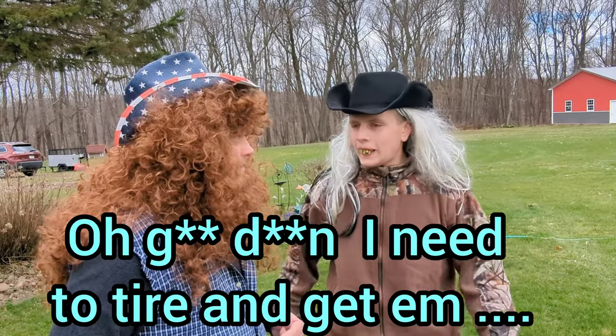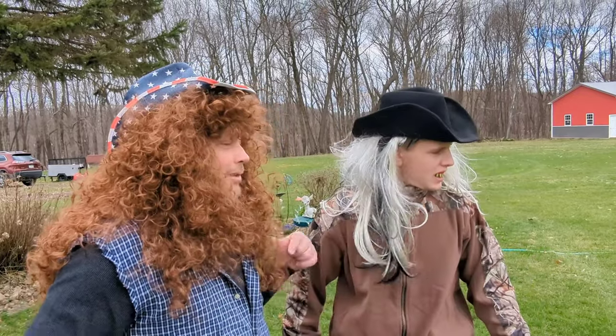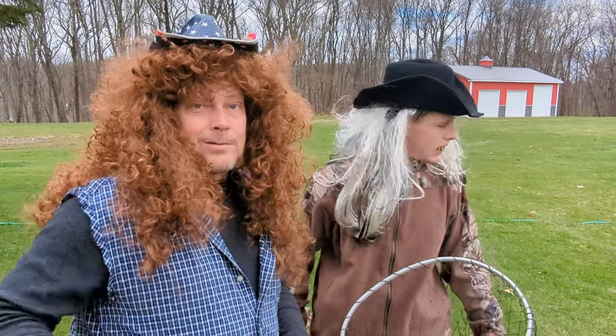I already found my Easter basket. I need to go to the Tarrer to get my Easter basket. Well, we're going to find him. He's going to leave a Bunny Treasure. Bunny Treasure? And we may just share the Bunny Treasure with you.